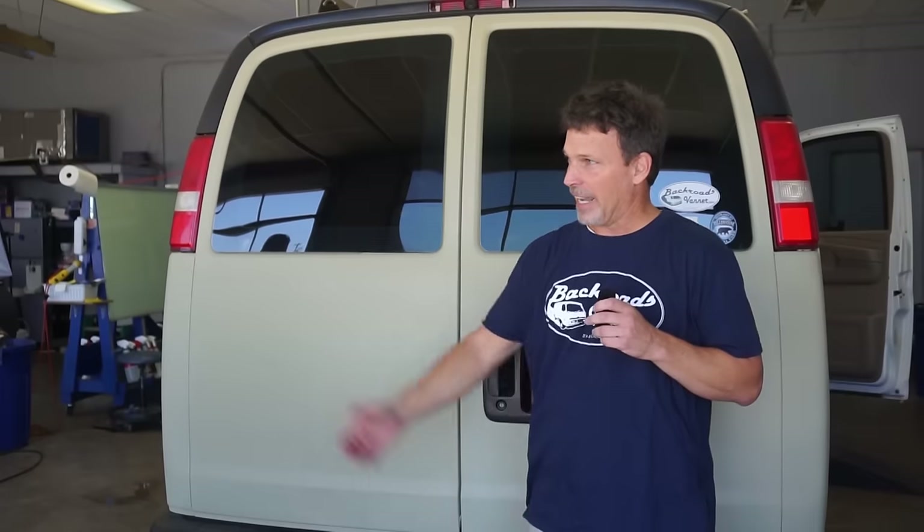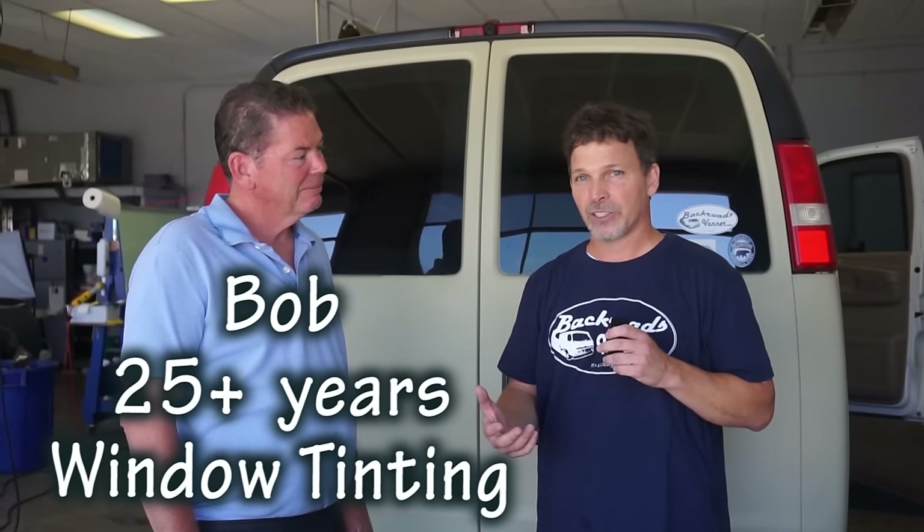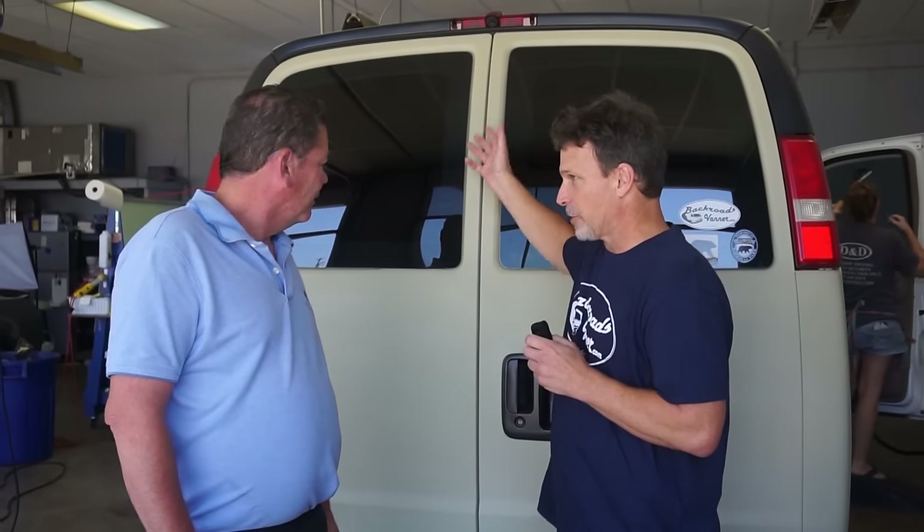Hey, this is Mike with Backroads Vanner. Today we're going to talk about window tinting your van. You probably already have window tint on your van, but are all window tints created equal? Today you're going to find out they are not. This window tint has been on my van for about 8 to 10 years, and today we're at D&D Window Tint. This is Bob — he's the guy that put this window tint on years ago. As you'll find out today, the new window tints that are out are far superior in blocking heat. Can you tell us what the quality of this window tint is?